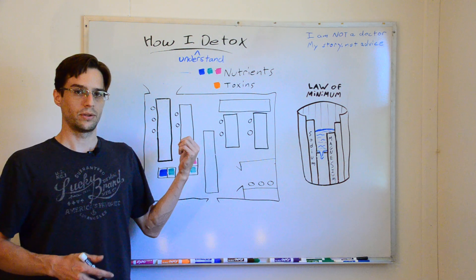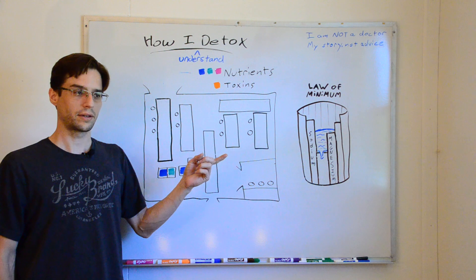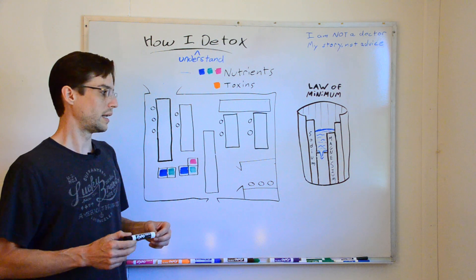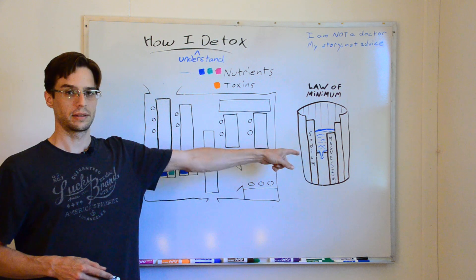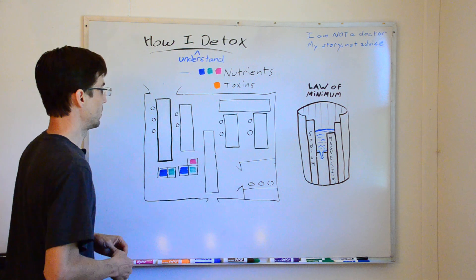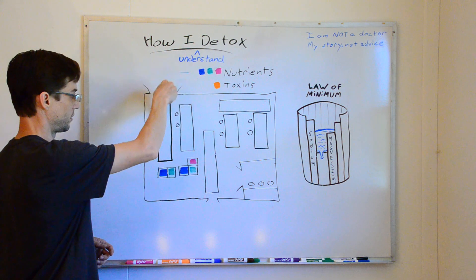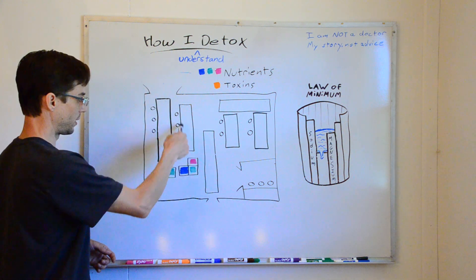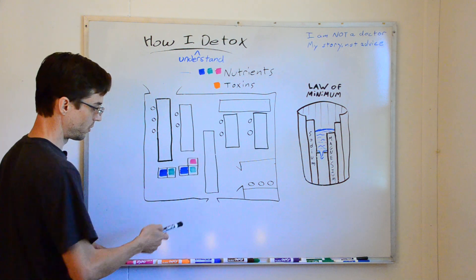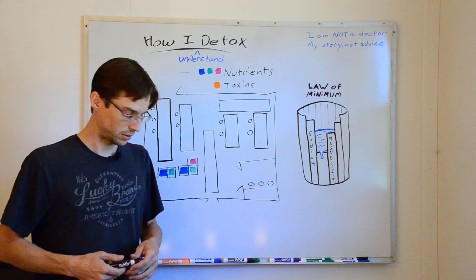This is the top-down view of a factory, and I'm going to show how we're going to take nutrients and toxins through the factory and try to make some poop — because that's what we do. Here are the front doors where nutrients come in, and they have to go down these assembly lines. If they can't make their way through, they get tossed to the side — there's no way out the back door without being in some form of poop.